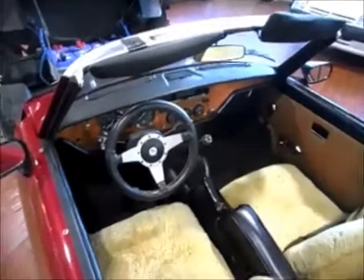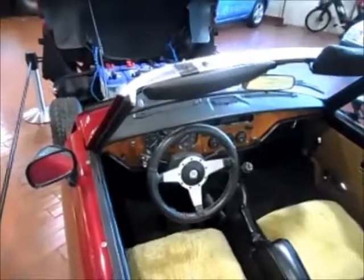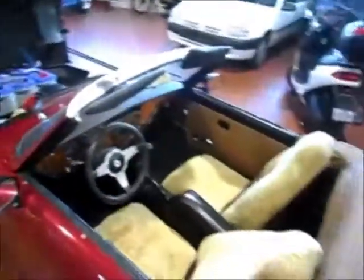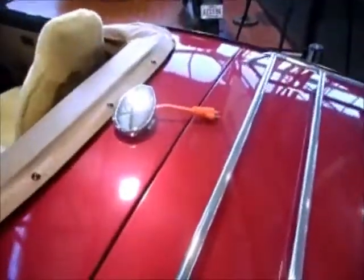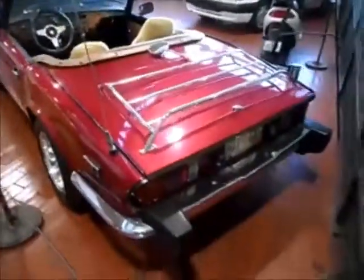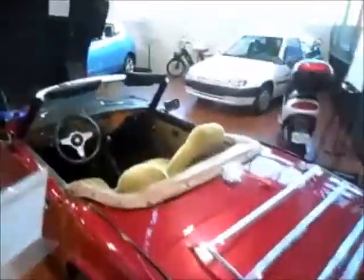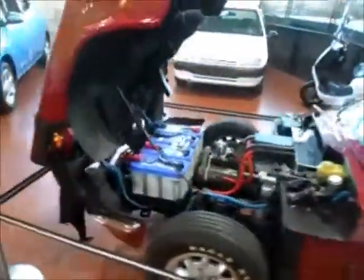It also still has the gas pedal — that's connected to the electric motor. There's the cord, so you can plug it in and charge your batteries up. Real nice vehicle. Nice of him to have it here in the museum so he can share it with us.